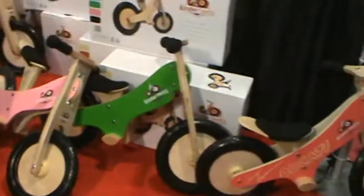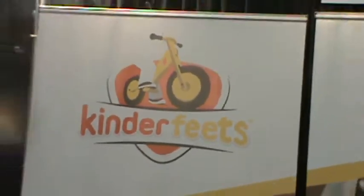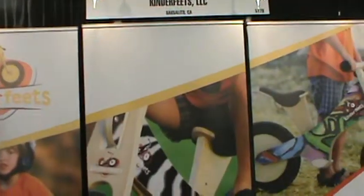The company is called Kinderfeet's. They're out of South Salido, California. I'm sure they have a Facebook page. We like stuff that gives back to the environment. It's been Miss J with 411 here at Toy Fair. See you next time. Toodles!